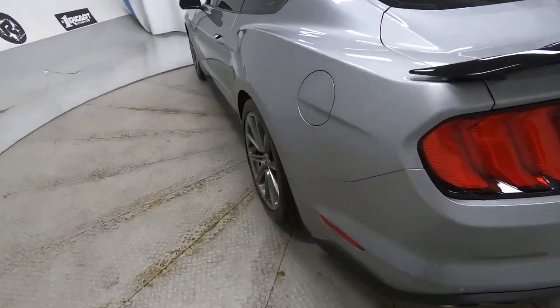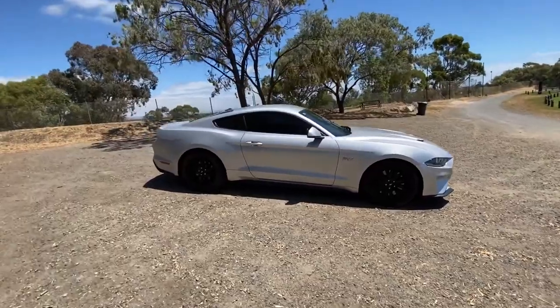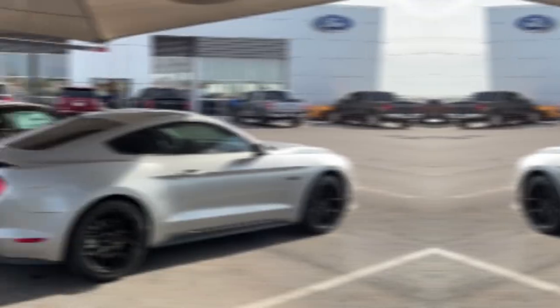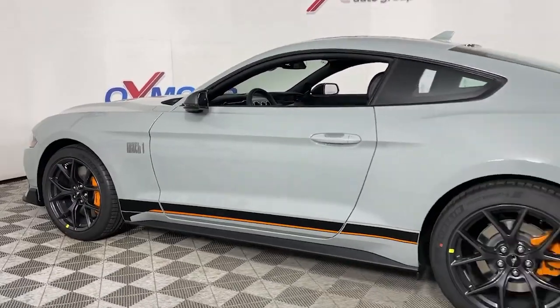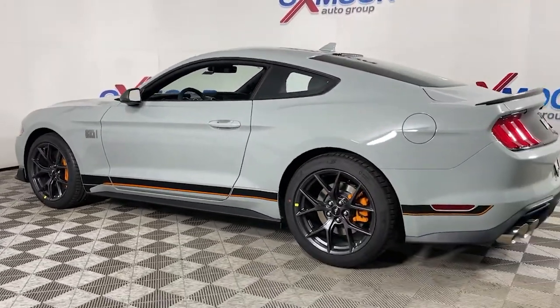And let's be honest, silver is a classic color that'll never go out of style. Plus, it's a great choice for those who want a neutral color that won't show dirt and grime as easily as some of the brighter hues.